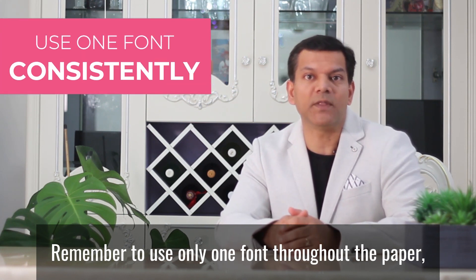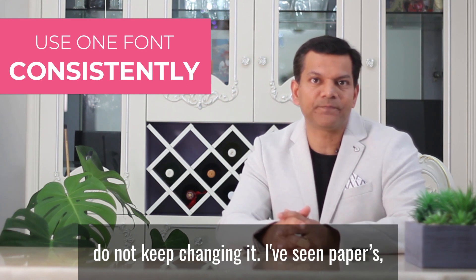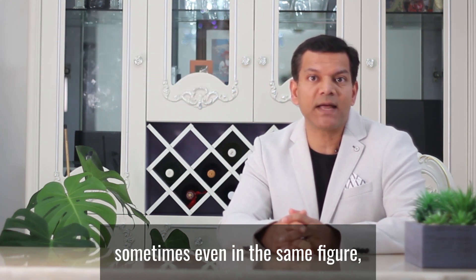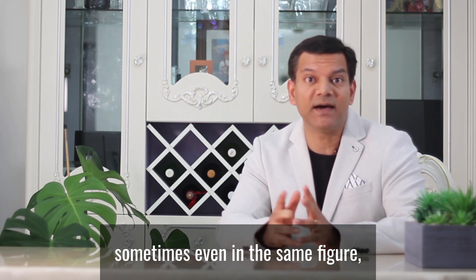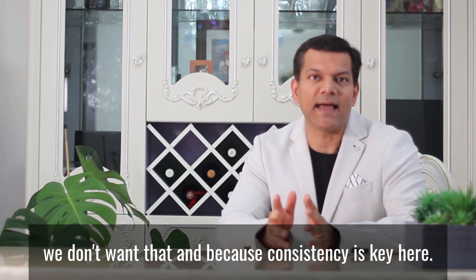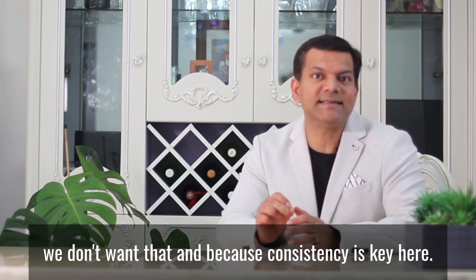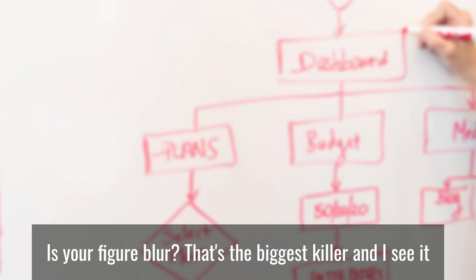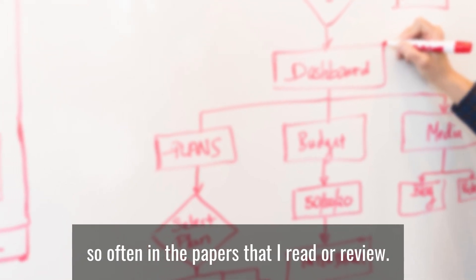Remember to use only one font throughout the paper — do not keep changing it. I've seen papers where authors use different fonts, and sometimes even within the same figure they use different fonts. This is inconsistency, and we don't want that. Consistency is key. Is your figure blurred? That's the biggest killer, and I see it so often in the papers that I read or review. What's the point of having a blurred figure? I cannot read anything — it's useless.